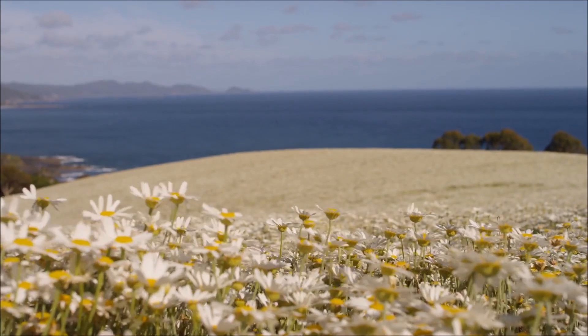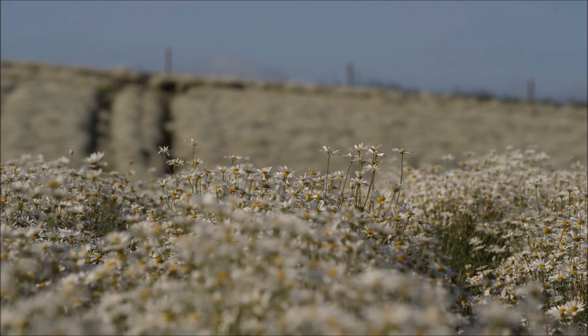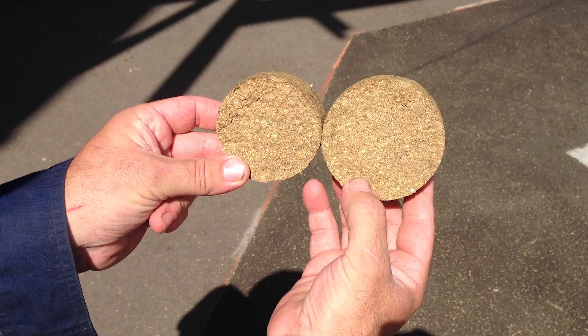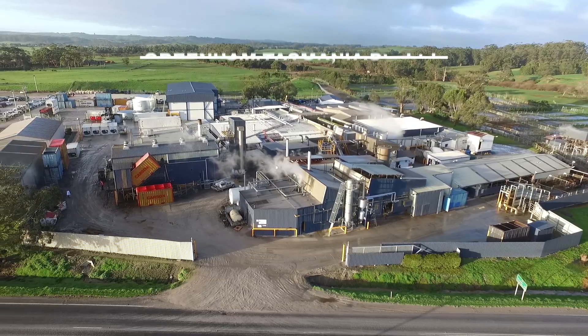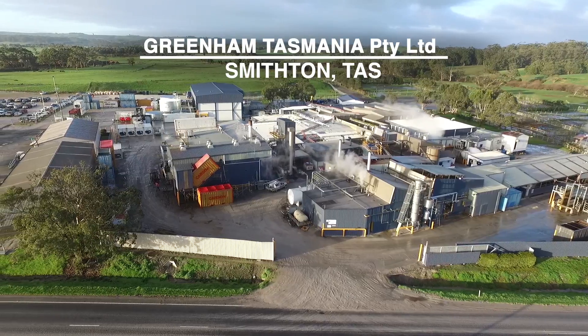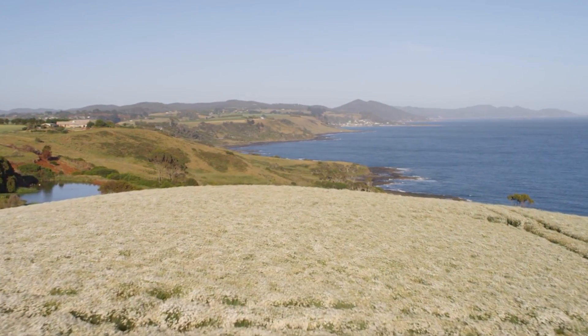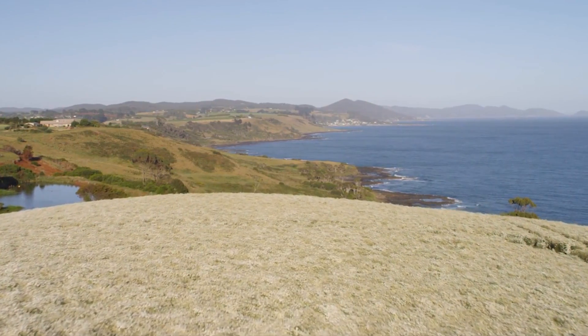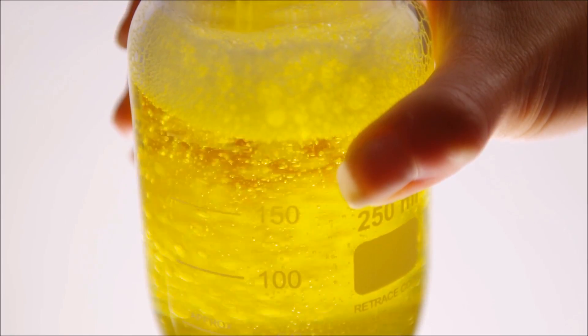This field of what looks like daisies delivers two extraordinary products. One is a natural insecticide and the other is an energy source that powers the local meat processor. The crop is actually Dalmatian pyrethrum, and local company Botanical Resources Australia harvests and refines the crop to produce the 100% natural insecticide ingredient pyrethrum.